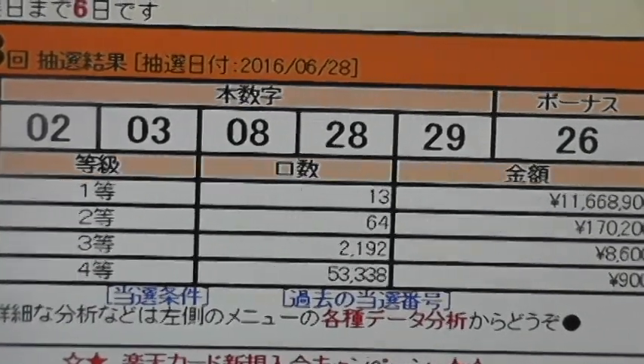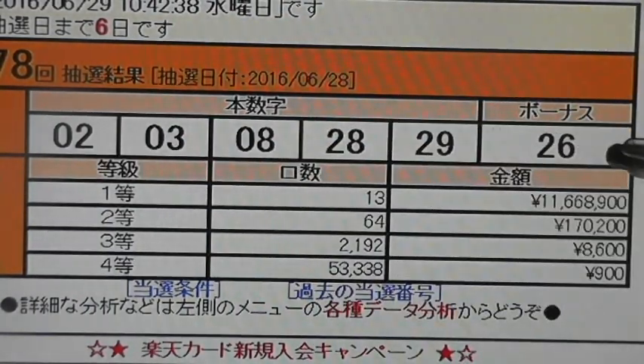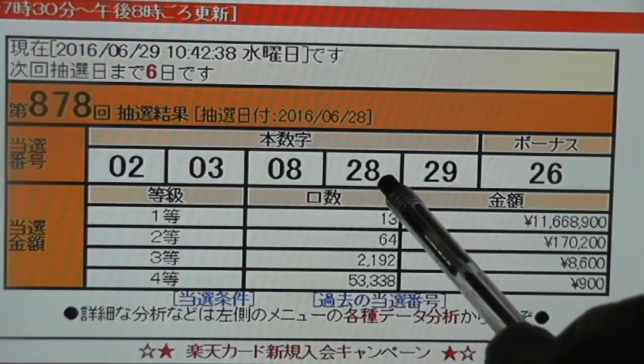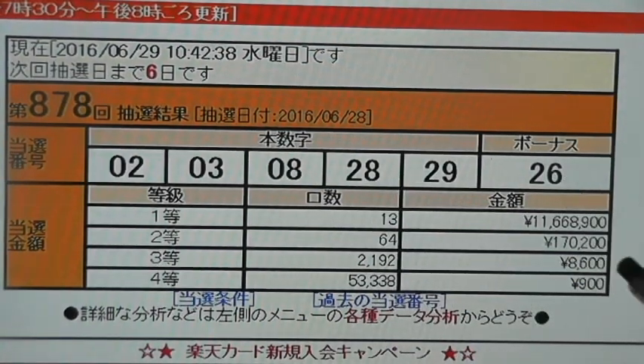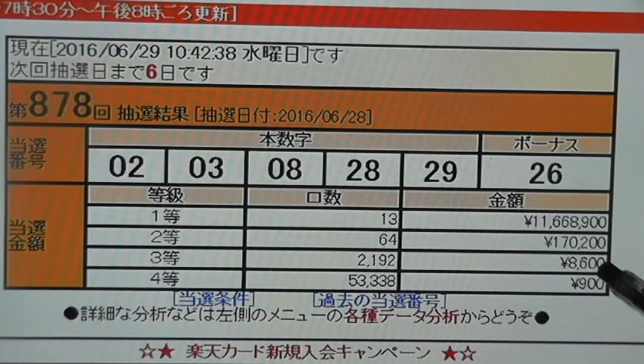Let's look at the third prize, which is called Santo. Let's say that you get two, three, eight, plus 26, or three, eight, 28, 26. Then you win the third prize, which is 8,600 yen, which is about $86.